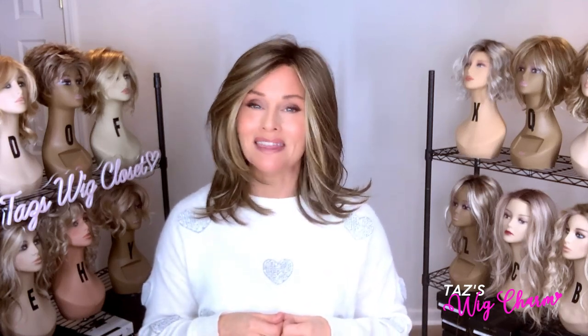This Gabor Luxury Designer Series does feature the true-to-life fiber, which is heat-friendly. A lot of these colors and terms are also going to relate to the heat-friendly fiber by Raquel Welch, which is also the true-to-life fiber. Both of these brands are manufactured and distributed by the same company, so this is why we're seeing such a crossover.